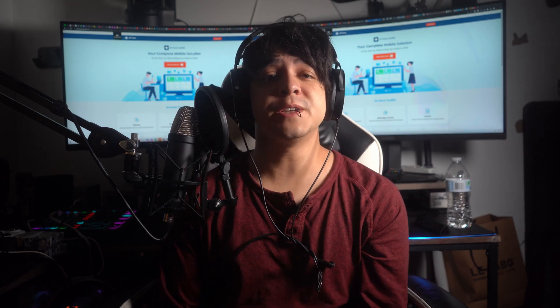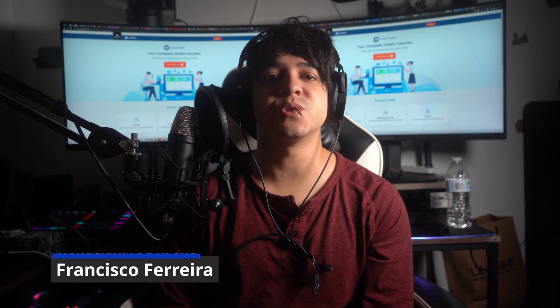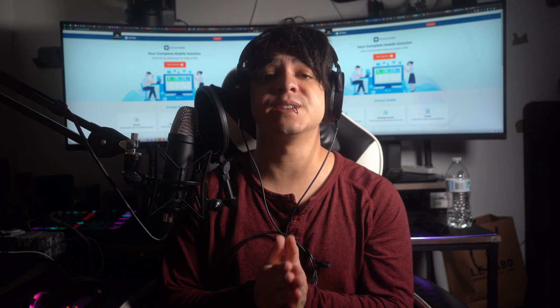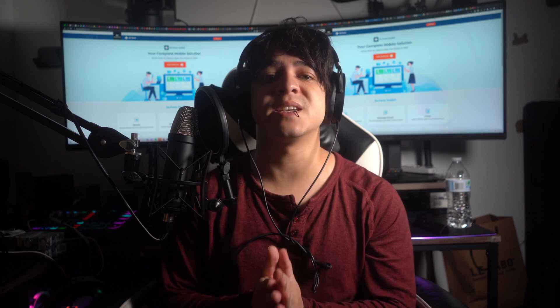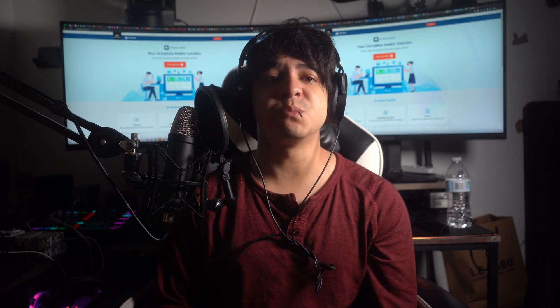Welcome back to another informative video from Wondershare Dr.Fone. I am Francisco and in today's video we're going to discuss about resolving the issue of an iPhone 15 getting stuck on the lock screen. Even top-rated devices can occasionally encounter unexpected glitches, and with our expert guidance you'll gain insights into addressing this issue effectively.